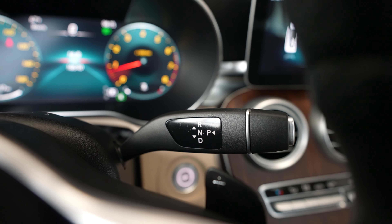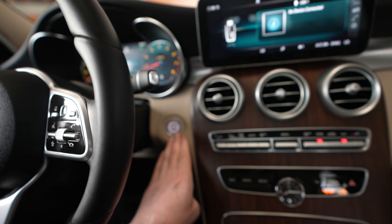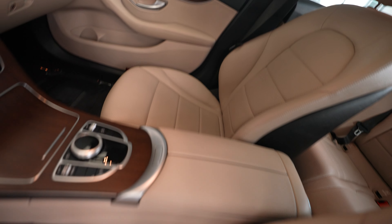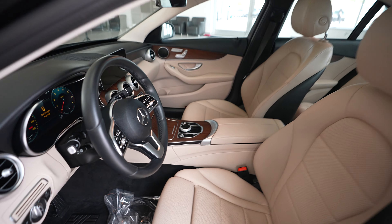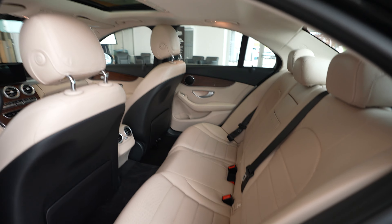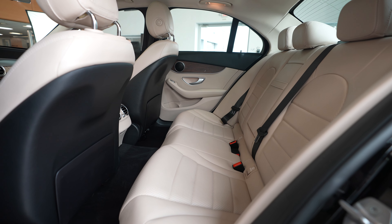And our shifter. That's everything from the driver's seat. If you have any questions or want to see anything else, by all means just reach out to us on our website, feldmanimports.com.